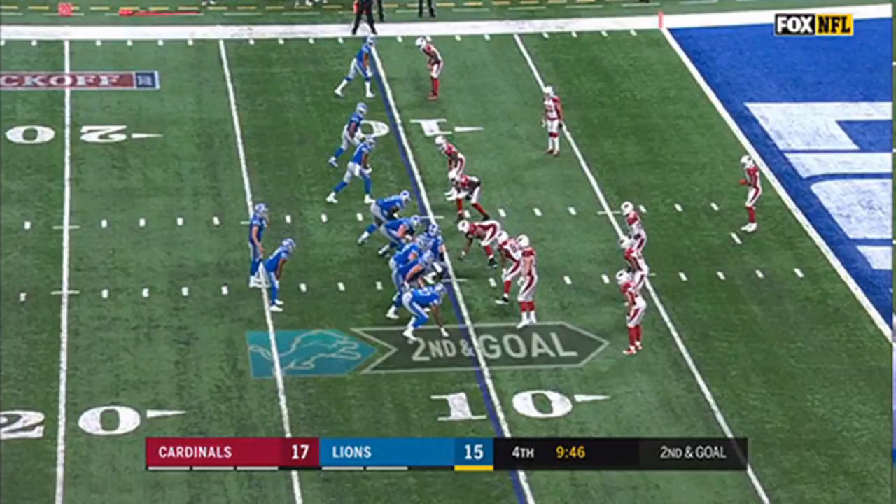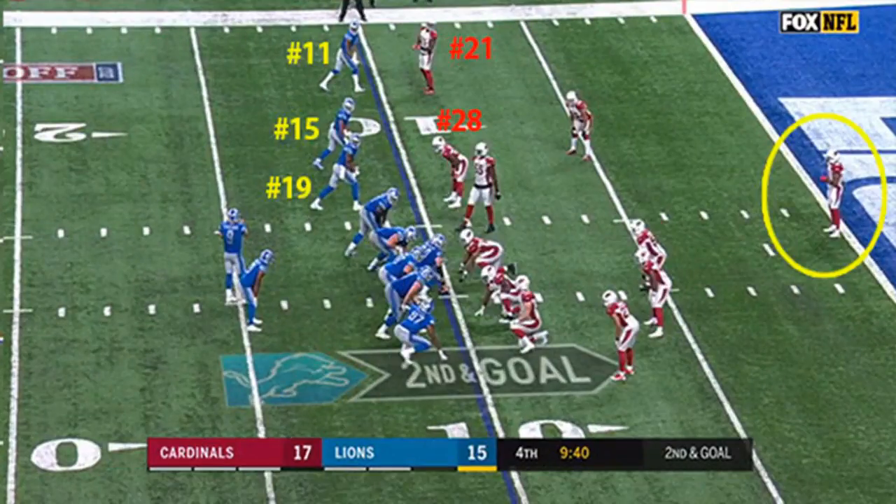At the snap, Golladay does a great job using his length advantage and hands to get a clean release from Bethel. To the left of Golladay, both Golden Tate and Jones run en routes, which clears the whole corner of the end zone for Golladay's flag route.